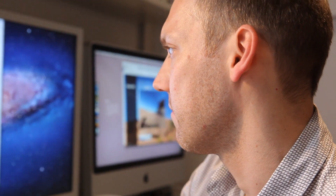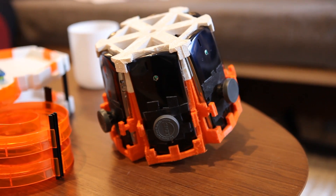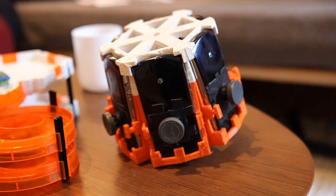My name is Daniel Finkler, I'm a software engineer. I live in New York City. This is the rig of the phones — it was designed and built by Jurgen, the photographer.